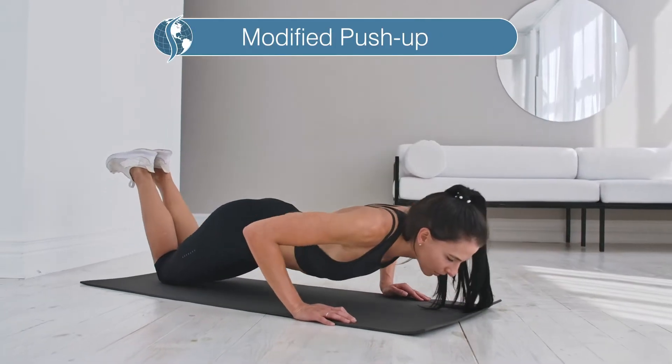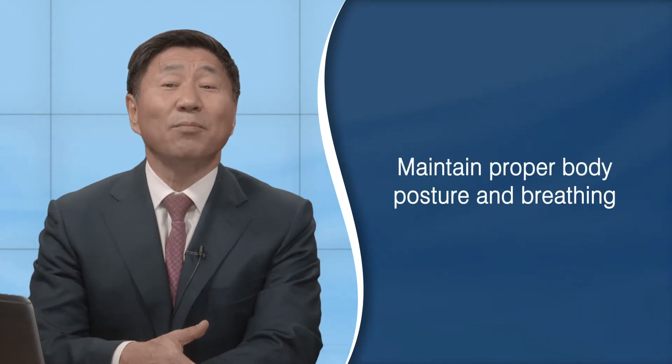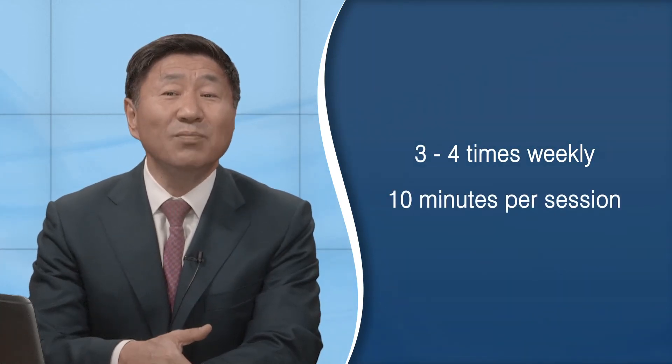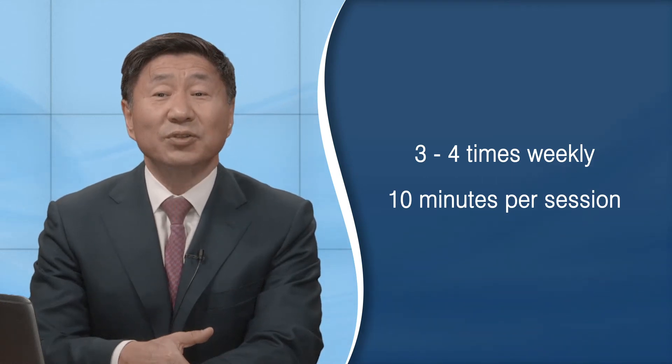Modified push-ups using your knees also build your core. Make sure with all these exercises, you maintain proper body posture and breathing. If you can do these core exercises three to four times a week, working up to 10 minutes per session at a time, you will build your core muscles by week four.